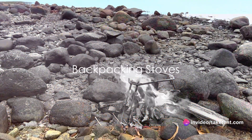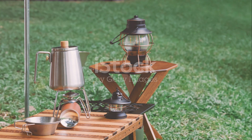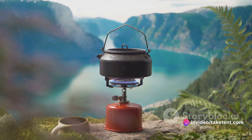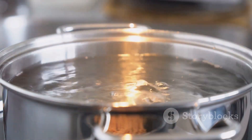Imagine the warmth of a camp stove firing up, the aroma of a hot meal wafting through the crisp outdoor air. There are a few top contenders in the realm of backpacking stoves. For simmer control and sub-freezing temperatures, the Jetboil Minimo is a staple. If quick water boiling is more your style, then the Jetboil Flash is your best bet.